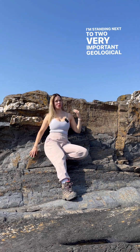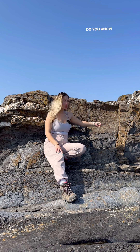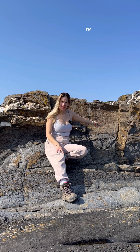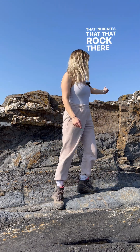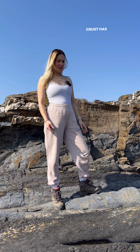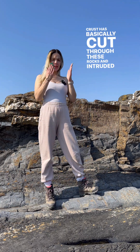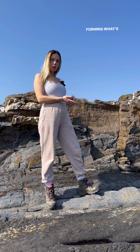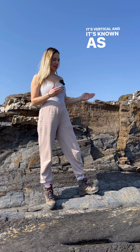I'm standing next to two very important geological features here in the rocks that you probably ignore. See, it's vertical and it's cutting through the rocks. That indicates that that rock there is a magma. And this magma, when it's been a melt, as a magma in the crust, basically cut through these rocks and intruded into them, forming what's known as a dike. It's vertical and it's known as a dike.